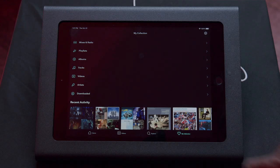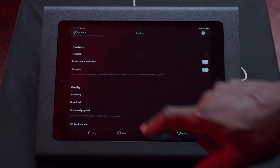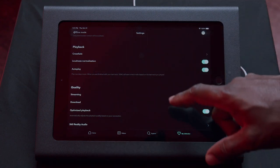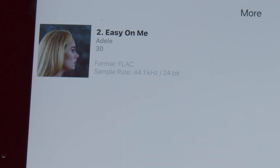A tip: many services default to a lower quality of music because they're worried about bandwidth. Make sure that regardless of your service — Spotify, Tidal, Amazon Music HD — you go into the application and set the quality level for internet streaming to maximum. That way you get the maximum performance. If you set it to max, you'll get at least CD quality from a lot of these services.